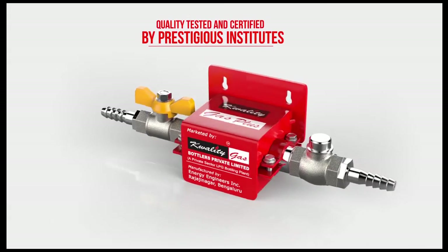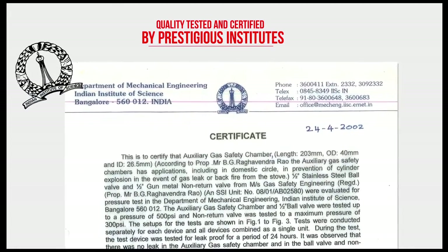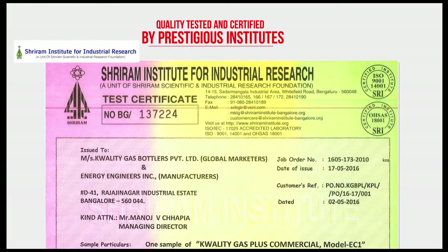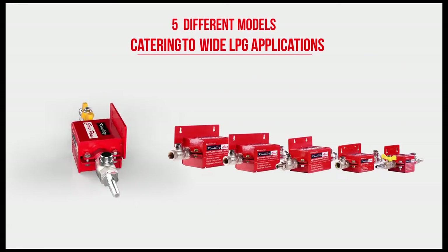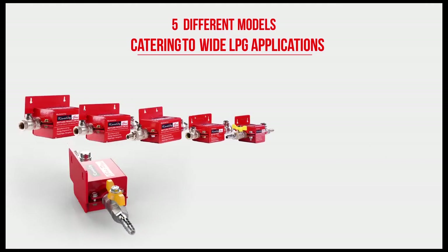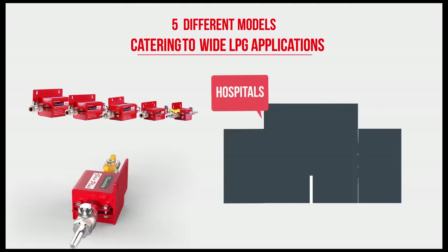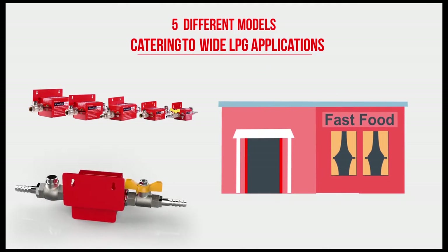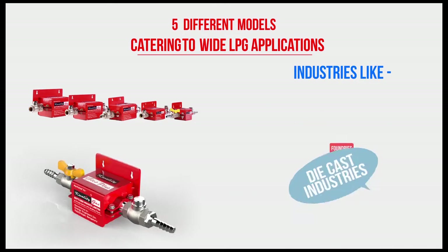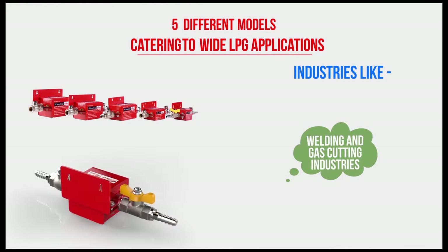The uniquely designed non-return valve or turbo-dynamic governor prevents this backflash entry of gas reaching the cylinder. This patented design has been tested for its functionality in prestigious institutes like the Indian Institute of Science and Shriram Institute of Industrial Research, among others. Quality Gas Plus Saver is available in five different models catering to a wide range of LPG users — right from homes, hotels, catering businesses, restaurants, hospitals, fast food vendors, convention halls, and major industries like automotive, foundries, die-cast industries, granite and marble cutting, welding and gas cutting industries.